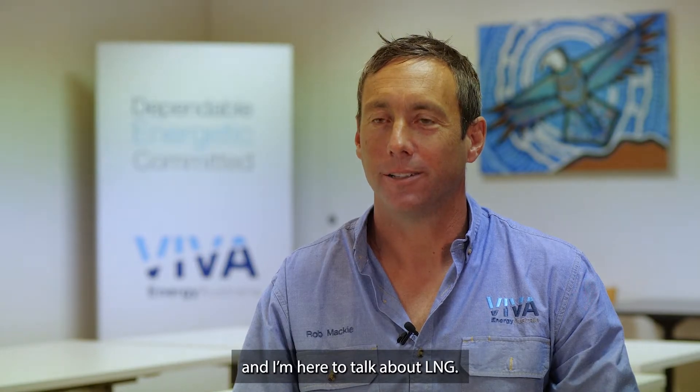My name's Rob Mackey, I'm the project manager for the Gas Terminal Project here in Geelong, and I'm here to talk about LNG.